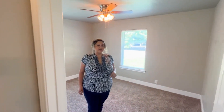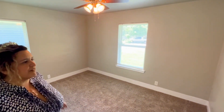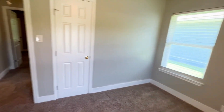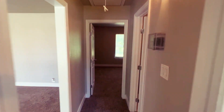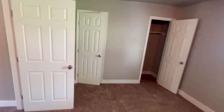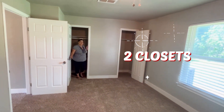Another thing that I really like about this house is the ample bedrooms. As you can see, this bedroom is very large in size, and this bedroom has not one but two closets.